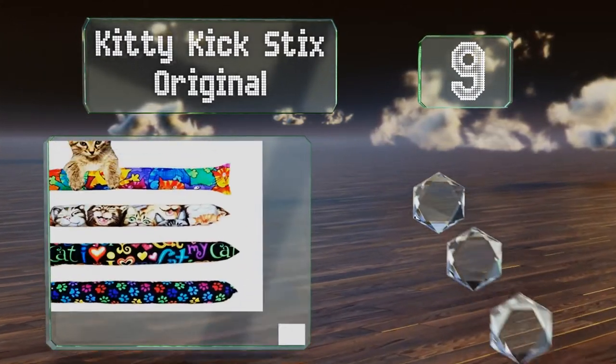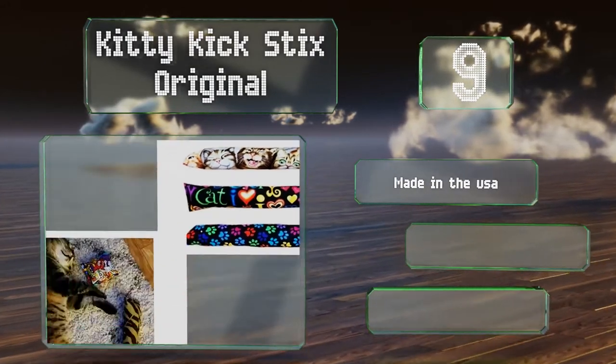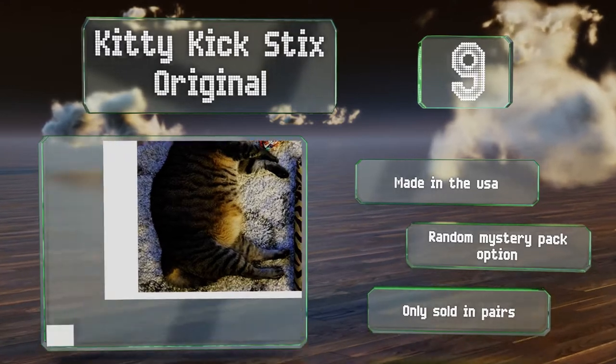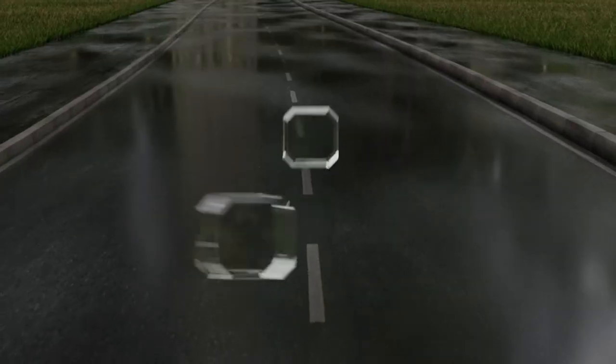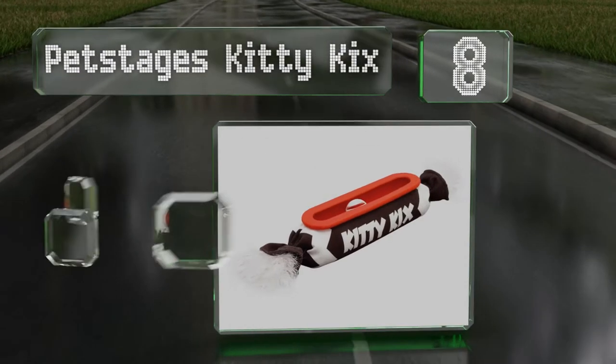At number nine, constructed with double-stitched seams, the Kitty Kick Sticks Original sports a bell and catnip inside. This is the longest model the manufacturer offers and is available in several styles, including a tiger skin print and a neon cat pattern. It's made in the USA and there's a random mystery pack option, but they are only sold in a two-pack.